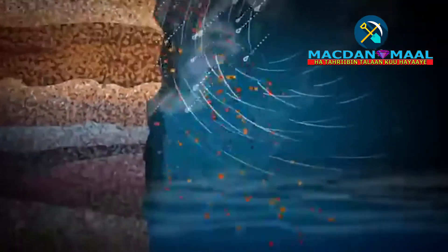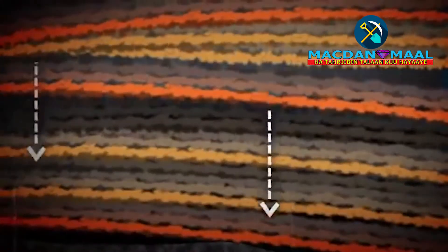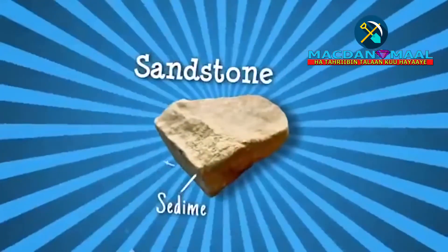Small fragments, known as sediments, wash into lakes, rivers and the sea. Here, layers of sediments compact and cement together over millions of years to form sedimentary rocks, like sandstone.